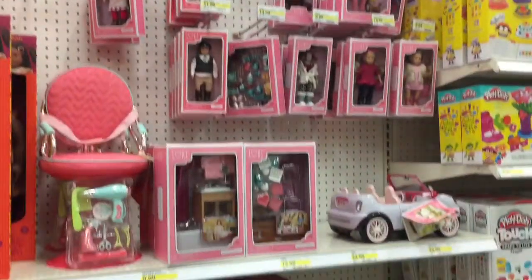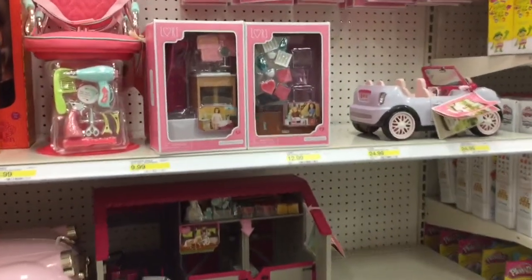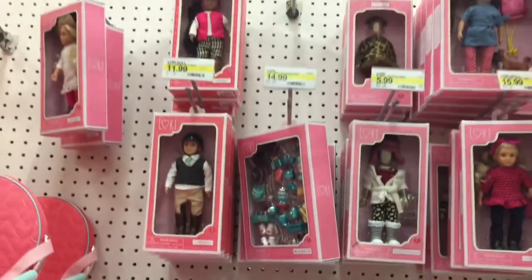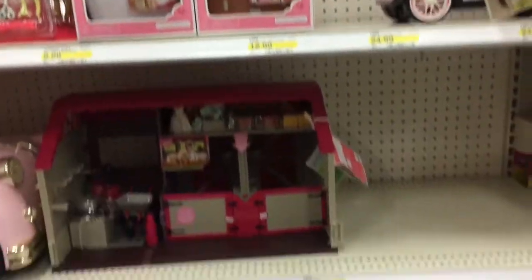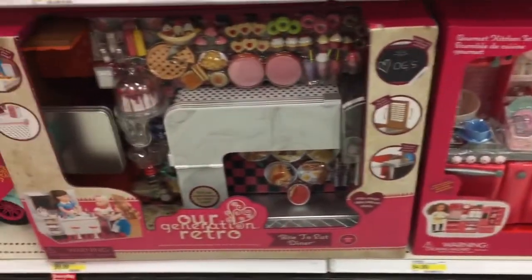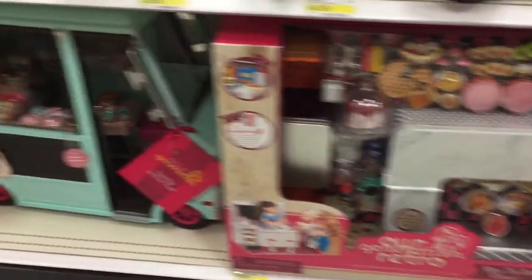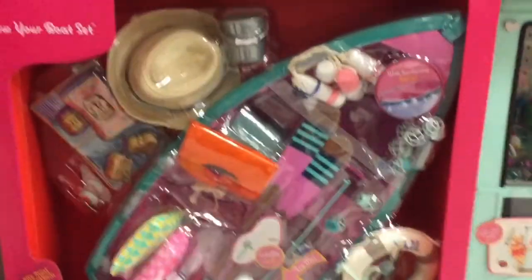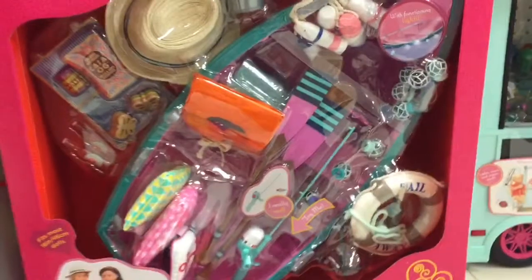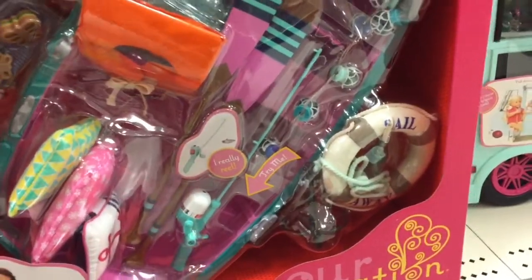Then we got some bigger sets up here. And then we have the Lori doll section, full of mini dolls — they've got their cool accessories, their clothing packs, and their little mini car, and their little house down here. Here are some of the bigger sets: we have the kitchen, the diner, the ice cream truck full of ice cream, and this super cool boat that I love so much because it comes with so many cute accessories — it even comes with a little fishing pole, which is super adorable.